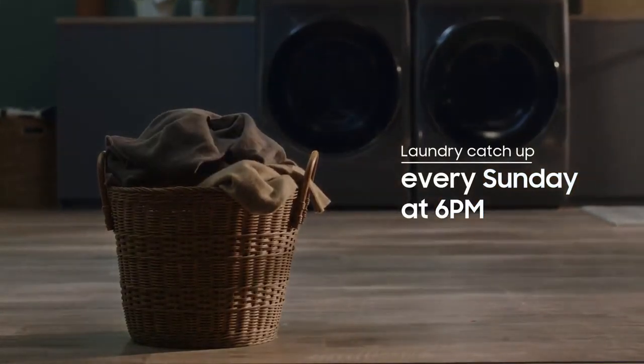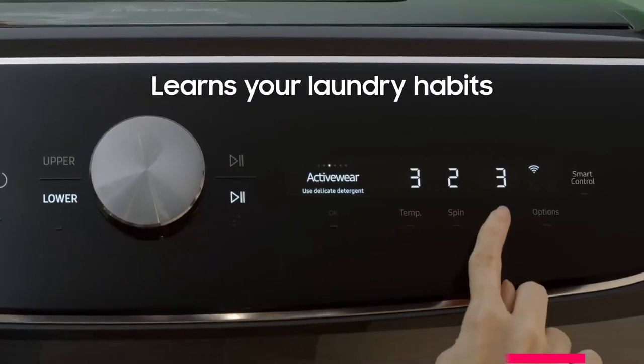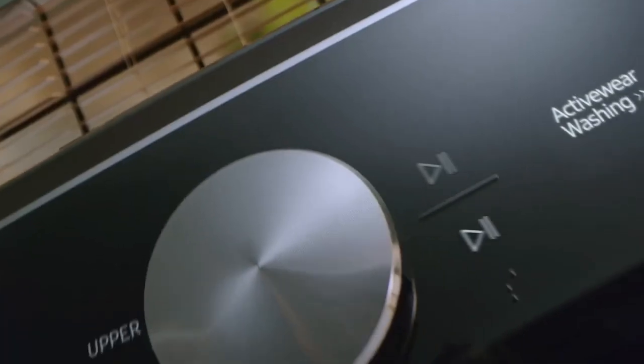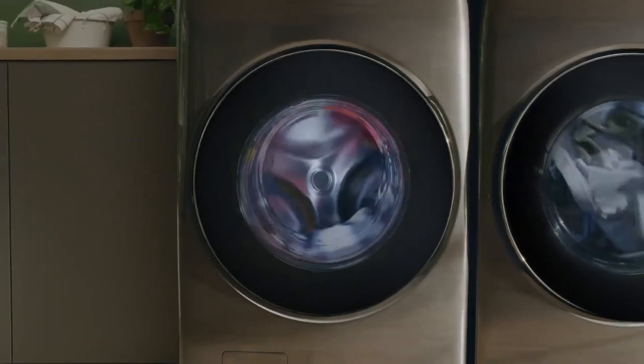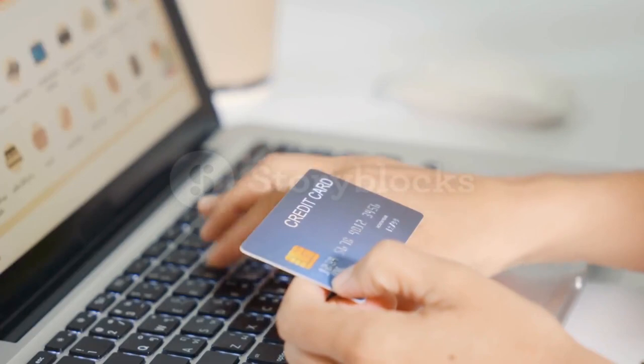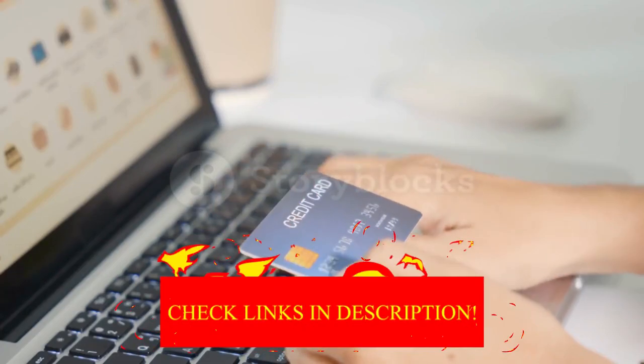Hey guys! In today's video, I'll be reviewing the top 8 best washing machines. I made this list based on my personal opinion, and I tried to rank them based on their quality, durability, customer reviews, and more. If you want to know about the best pricing and more information, you can check the description links below.